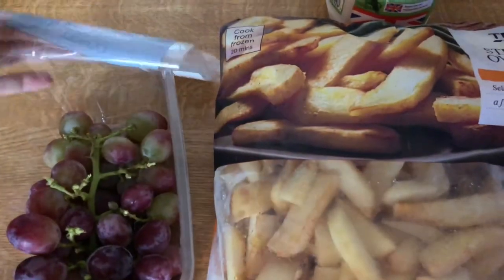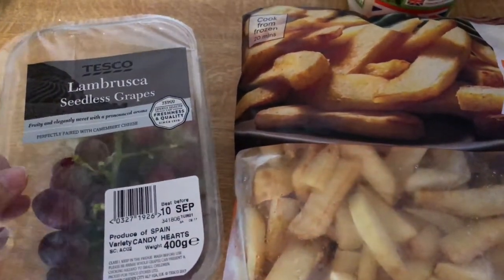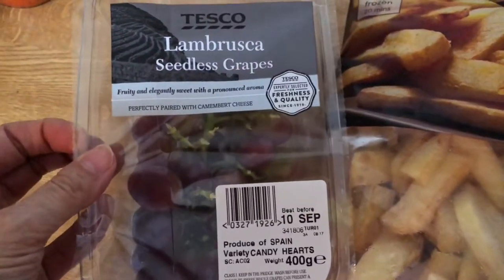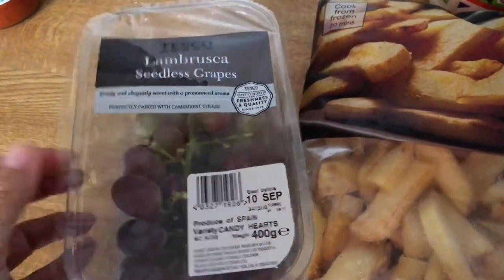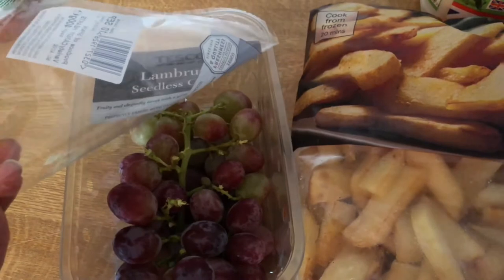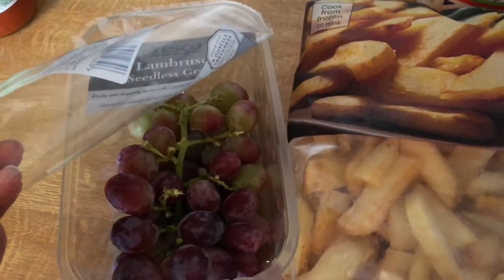They taste just like cotton candy grapes, so if you can't get the cotton candy grapes just buy these because they taste identical. We're going to go and try them with the kids in a minute.